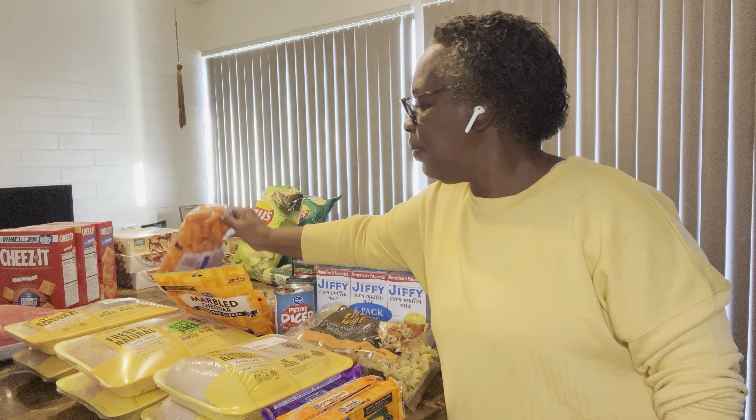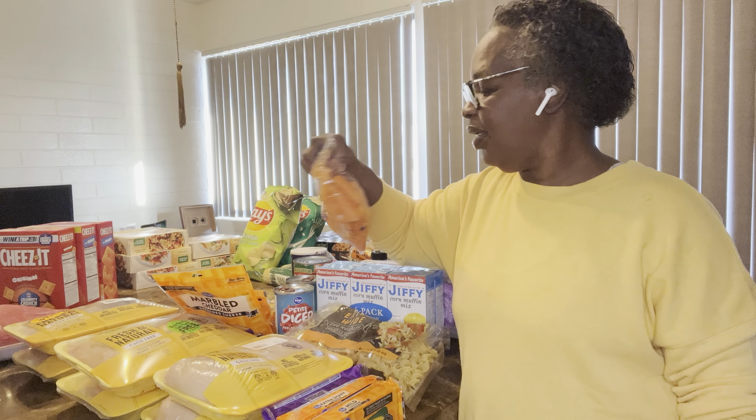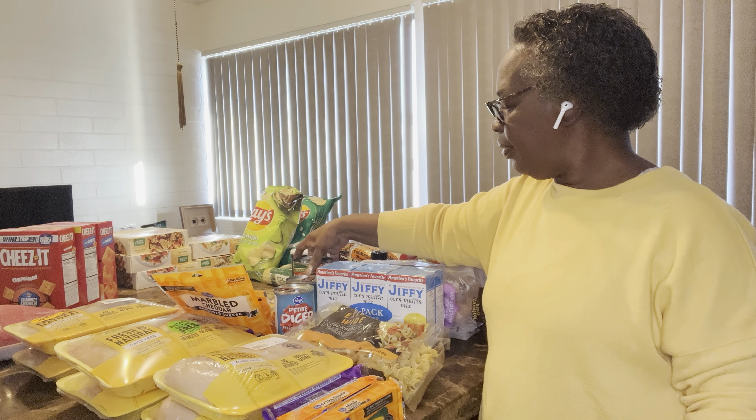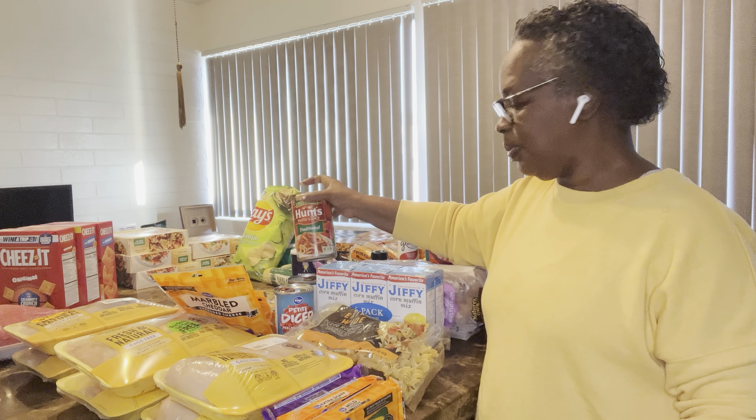And here I have some carrots — kids love these with ranch. Then I have a can of Hunt's pasta sauce. I usually use this with spaghetti.